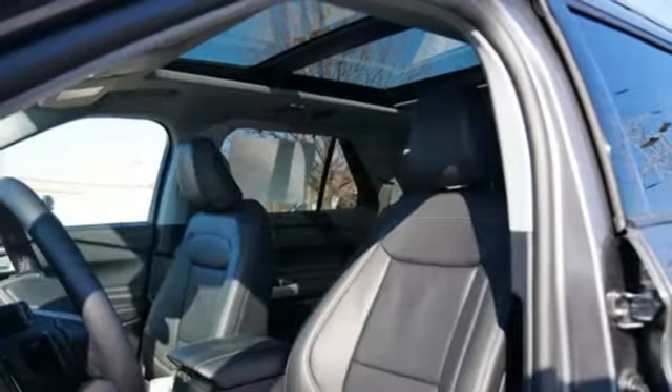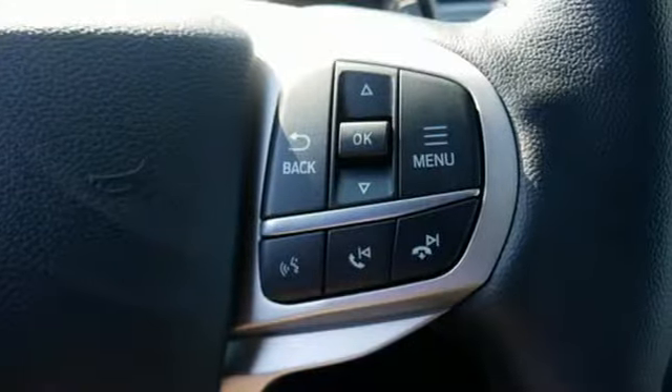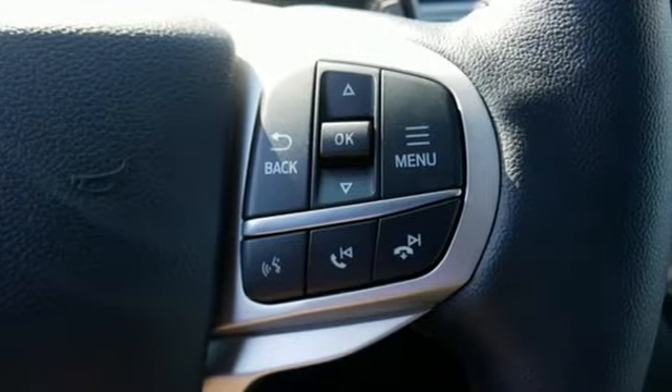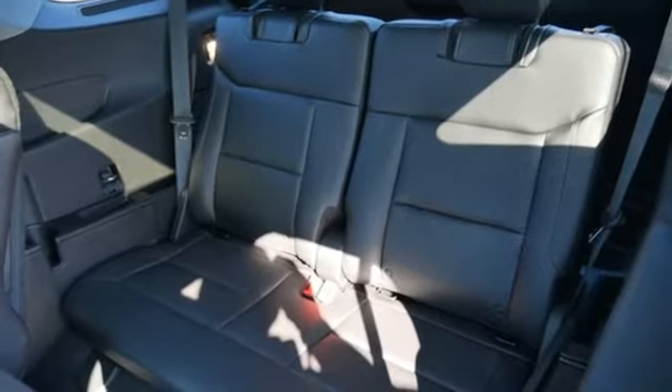Automatic transmission. Dual zone climate control. Integrated navigation system. Rear parking sensors. Heated steering wheel. Wi-Fi hotspot. Streaming audio. First and second row sunroof.